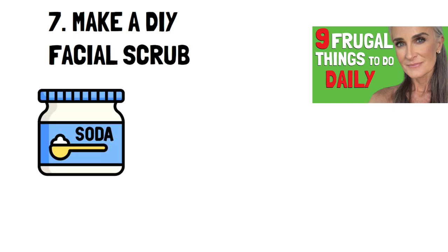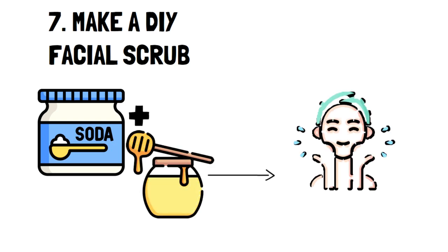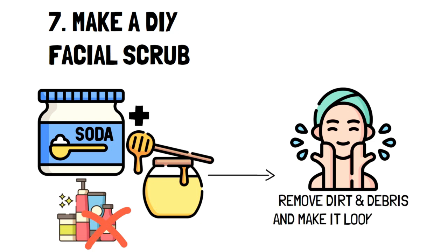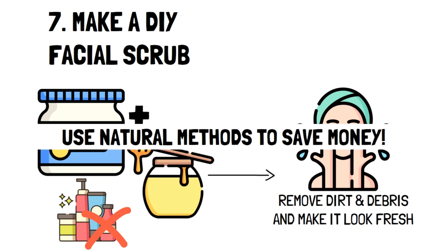Number seven: make a DIY facial scrub. Who would have thought that baking soda and honey make for an excellent face scrub? Not to mention it's an extremely inexpensive face scrub compared to some of the leading brands. Using these two typical grocery store items is effective at removing dirt and debris from your skin, making it feel totally refreshed. So if you're looking to clear out your beautiful face, think of using this natural method to save some money.